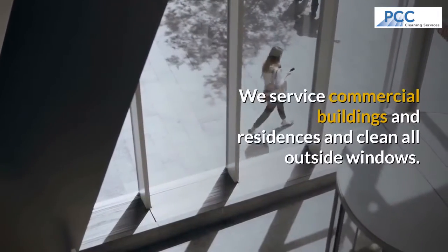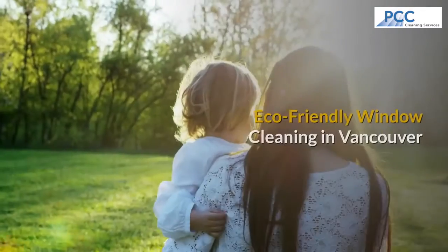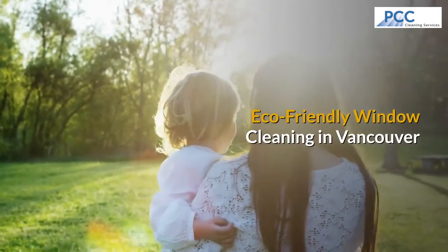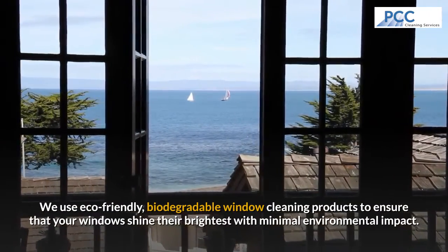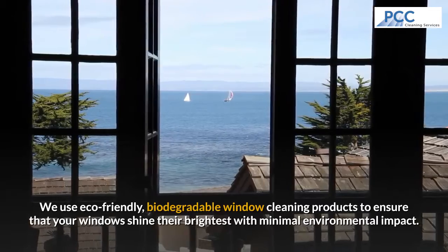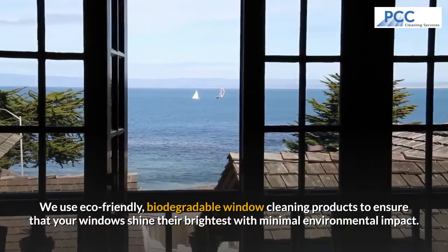We service commercial buildings and residences and clean all outside windows. Eco-friendly window cleaning in Vancouver — we use only eco-friendly biodegradable window cleaning products to ensure that your windows shine their brightest with minimal environmental impact.